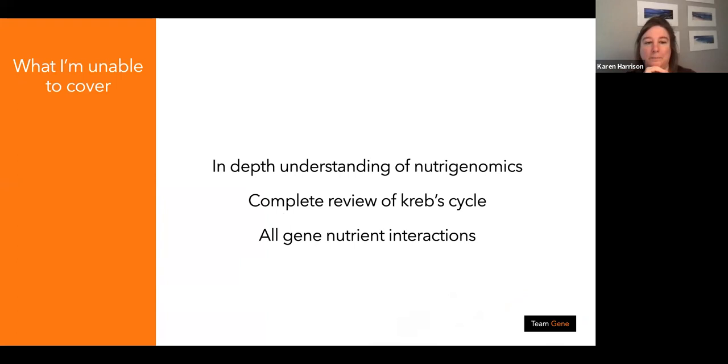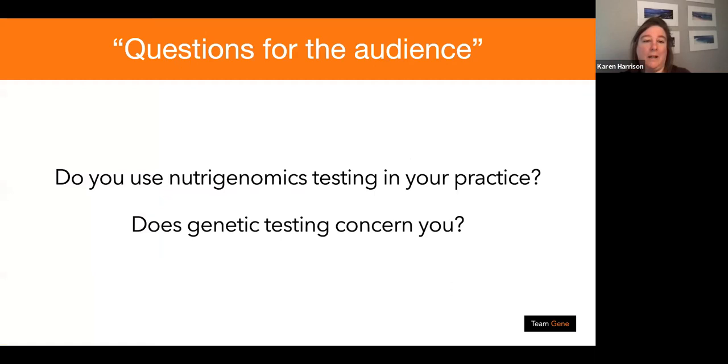I'm not going to do an in-depth understanding of nutrigenomics — I'd need about a good day and a half for that — and I won't be doing a complete review of the Krebs cycle, but there are infographics on this presentation. I will be covering an awful lot of information, so let's get going.